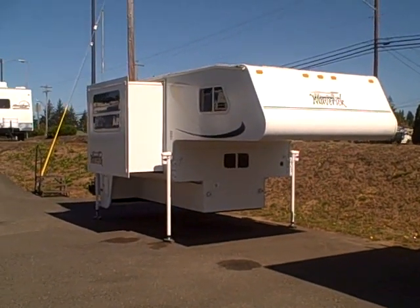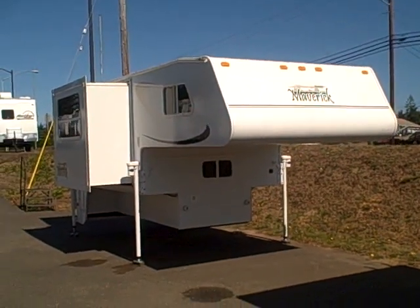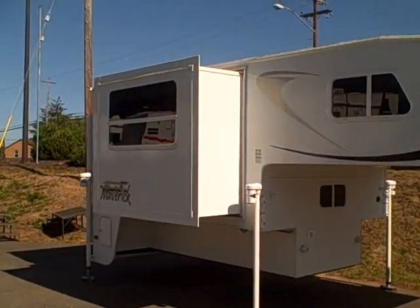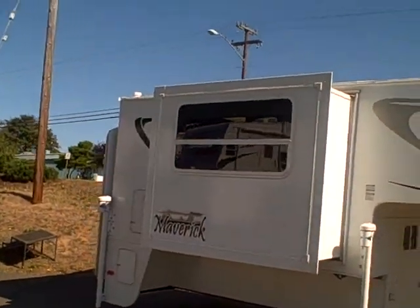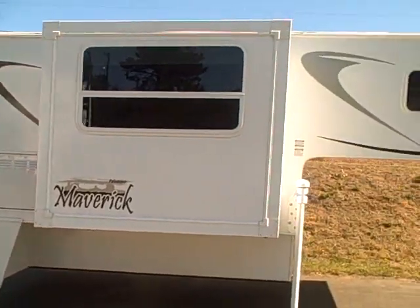Hi, this is Bob with Gibbs RV. Today we're looking at a new 2009 Palomino Maverick truck camper. This is an 09 — it was in a dealer's inventory that went out of business. We pick up every one of these we can get our hands on because we get them at tremendous savings and we relay them on to you.